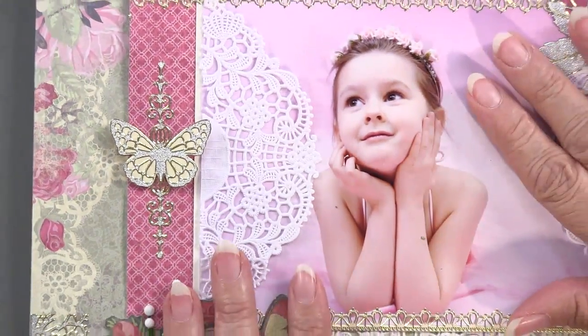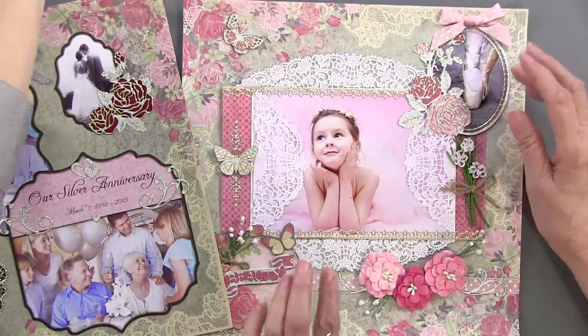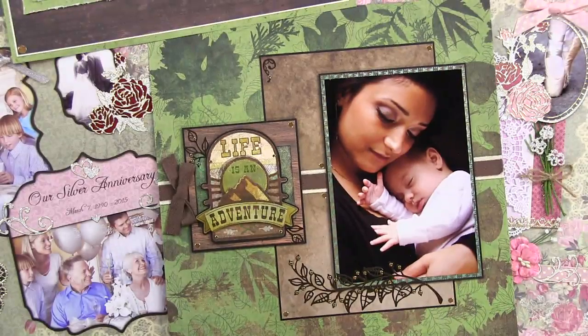While we did not take Roses and Lace and do anything masculine with it, we did take Trailblazer and do something very feminine with it, bringing it to you for lots of different occasions. Two wonderful paper collections and lots of uses for them. Please join us tomorrow for our grand finale - day five.